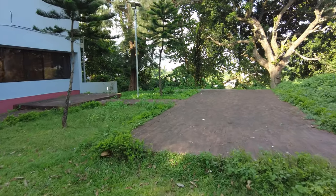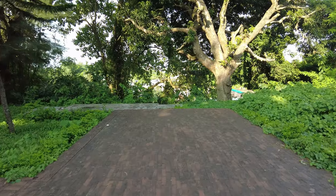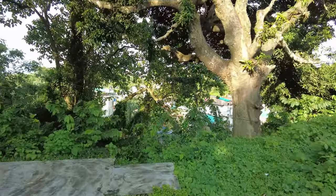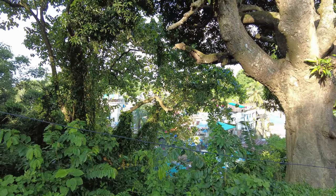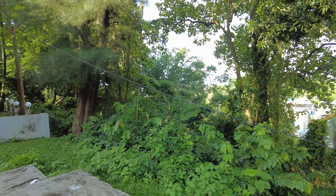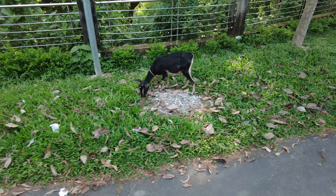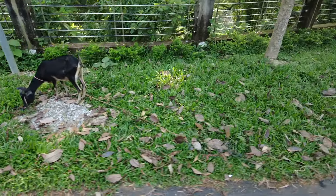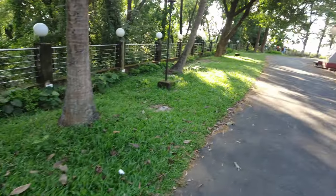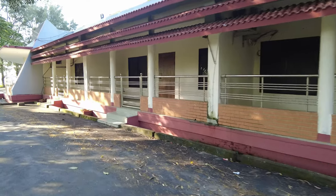Looks like this is a dead end and I can see part of the city. I see a goat wandering around, and this looks like part of the weather office, not sure though.